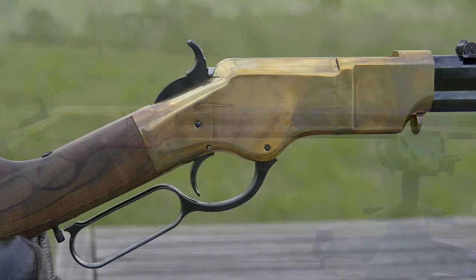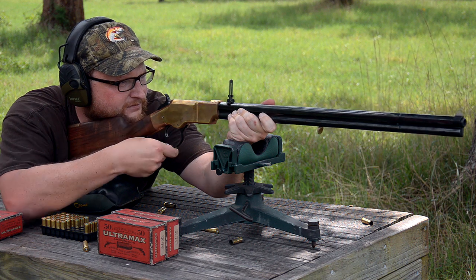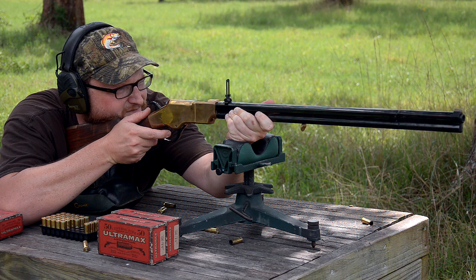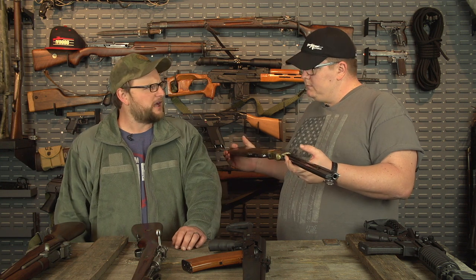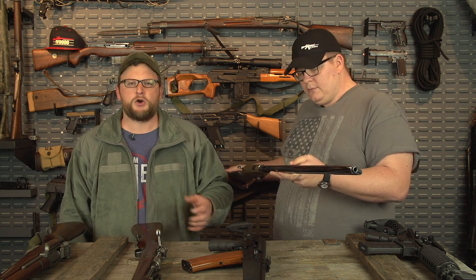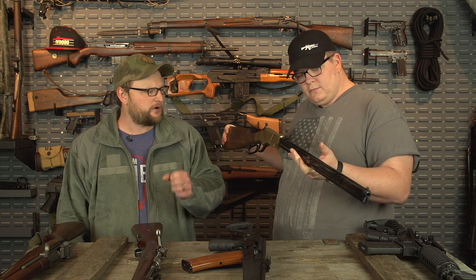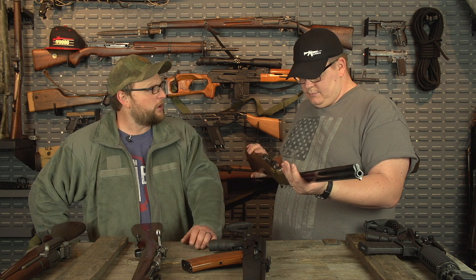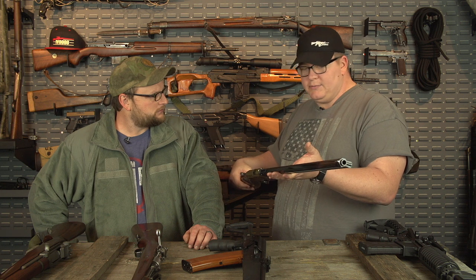Henry makes the original in a variety of different configurations. This one has a brass receiver. This is one of the first guns of its type to really utilize an actual cartridge — a metallic cartridge — which was a pretty big thing back then. The originals were rimfire, an early form of setting off a cartridge; it didn't use a centerfire primer. This 1860 is a modern one set up in 44-40 centerfire, but the originals were rimfire, and it really was an innovative gun for its time.